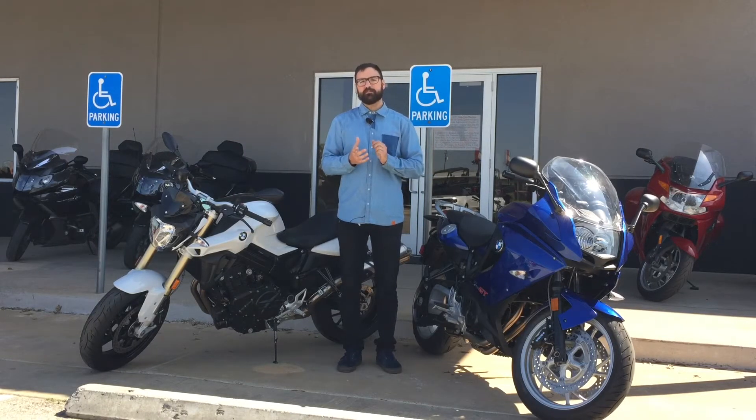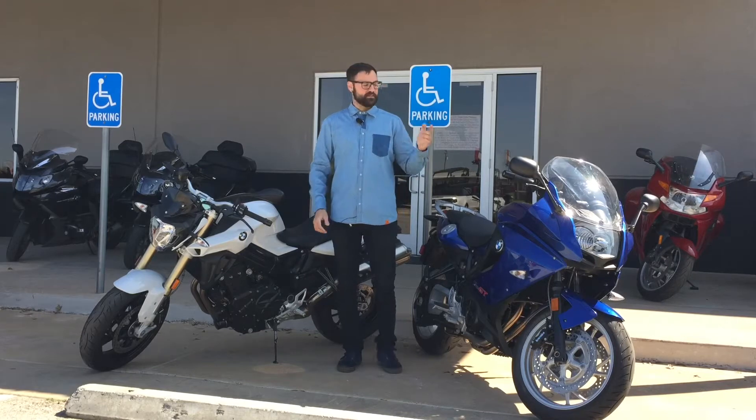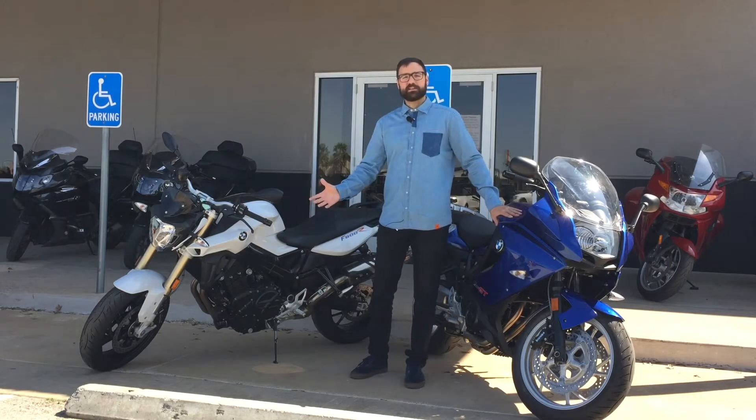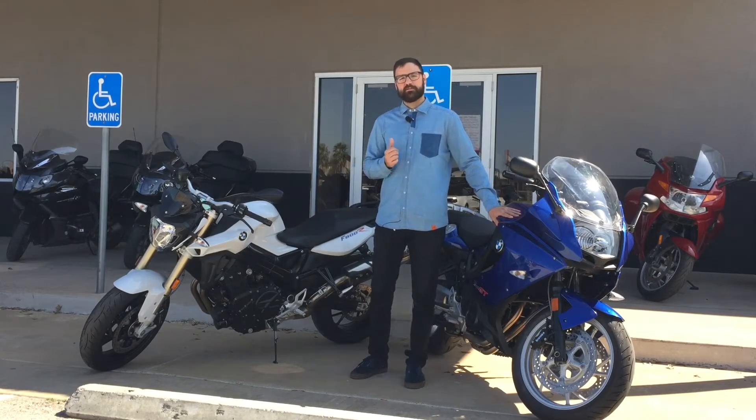Make sure to stop by the shop. Check out these bikes if you have some time. Take them out for a test ride — you're not twisting my arm by going on a test ride with you guys. So come on in, let's get it going and find out if the bikes are the right fit for you.